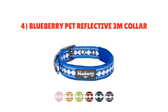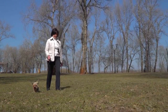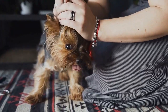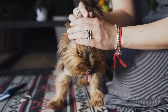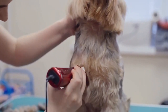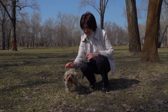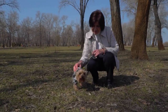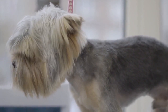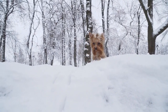Number 4: Blueberry Pet Reflective 3M Collar. A reflective collar is a great safety feature if you walk your dog at night or in low-light conditions, and it can also be useful for everyday use because your Yorkie is so small. It uses reflective stitching within the woven fabric for a durable design, comes in multiple fun colors and patterns, and features a simple snap closure for easy on and off. The hardware can support a leash or multiple tags and charms, and it's available in several sizes with multiple adjustment points for a customized fit.